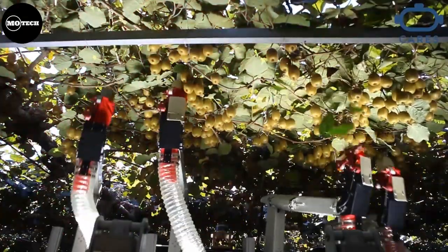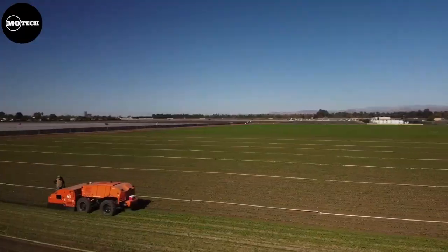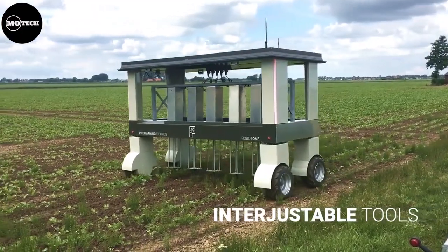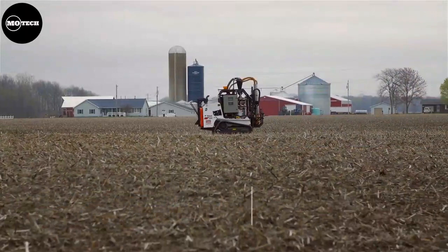An agricultural robot is a robot deployed for agricultural purposes that were previously done by humans. In this video, we're going to show you 10 autonomous robots that have replaced humans on farmlands today. Be sure to watch till the end so that you don't miss out on any robot.